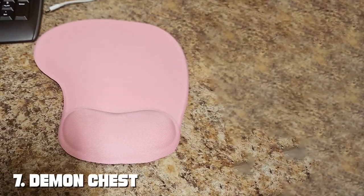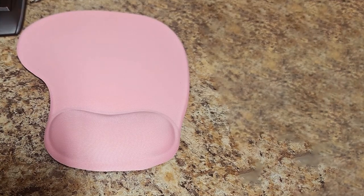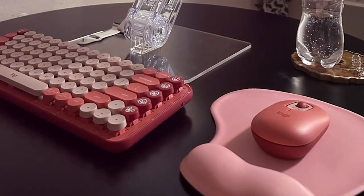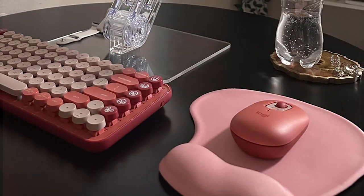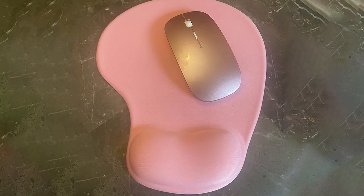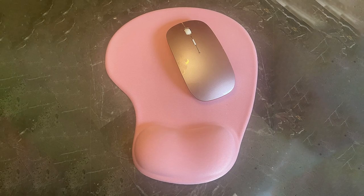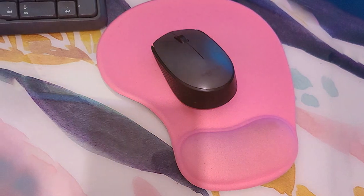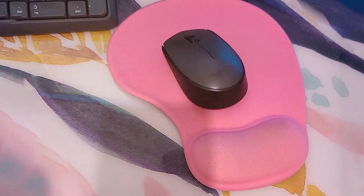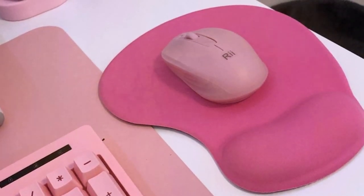Finally, number 7 is the Demon CEST Office Mouse Pad with gel wrist support, also known as the ergonomic pad. While it may not have the flashy designs of our previous picks, it excels at providing comfort and support during long gaming sessions. Quality-wise, it stands out with its ergonomic design. The gel wrist support ensures your wrists remain comfortable and pain-free even during extended gaming or work sessions. The fabric surface is of excellent quality, providing precise tracking. The non-slip base keeps it firmly in place no matter how intense your gaming gets.